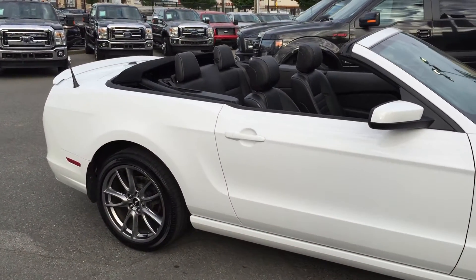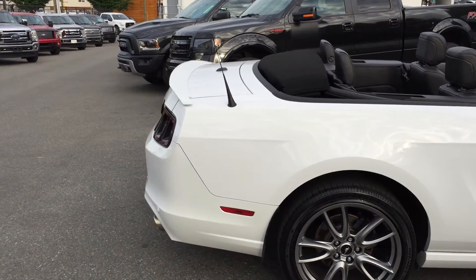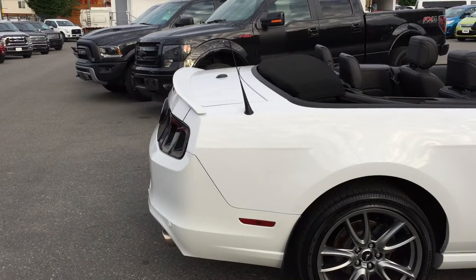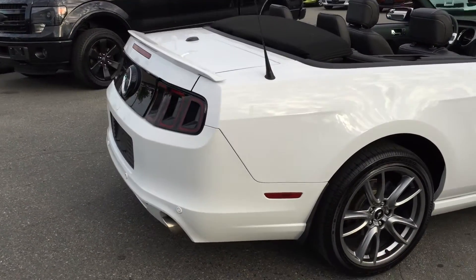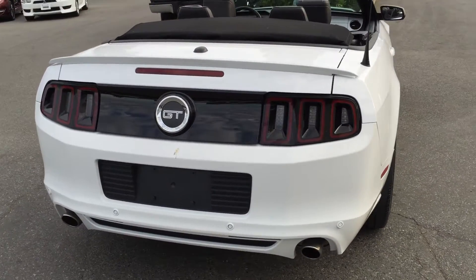So nice to drive, so comfortable. And the fuel mileage is incredible in these cars.